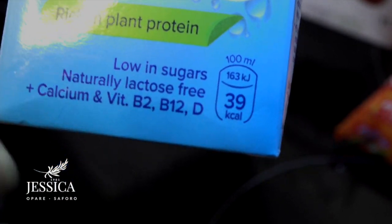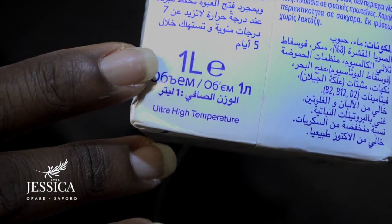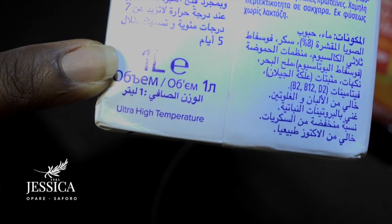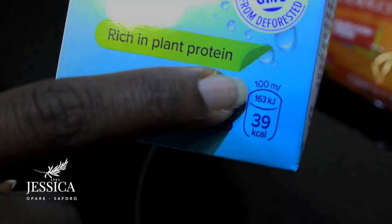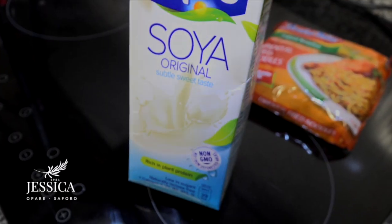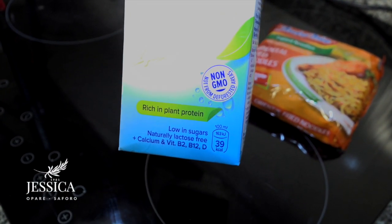So how do you know how many ml make up this pack? You need to search the pack thoroughly and read the information. If you turn it around, you see one liter written there, which is effectively 1,000 milliliters. What it means is if you consume this entire bottle — which is 1,000 ml — you would be consuming 390 calories. So if you're lucky enough to get a product that already has the calories on the shelf, then it's easy to calculate.